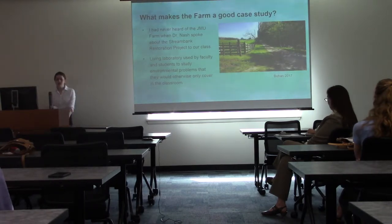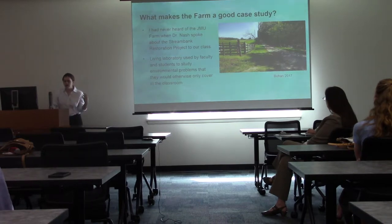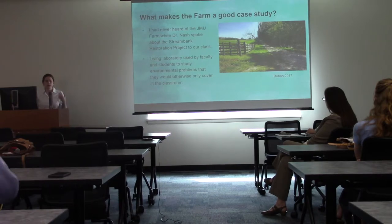Dr. Nash's words couldn't have said it better: the farm is a living laboratory used by faculty and students to study environmental problems that would otherwise only be covered in the classroom. For these reasons it was really important to me to choose the farm and get the information out there on the projects taking place.